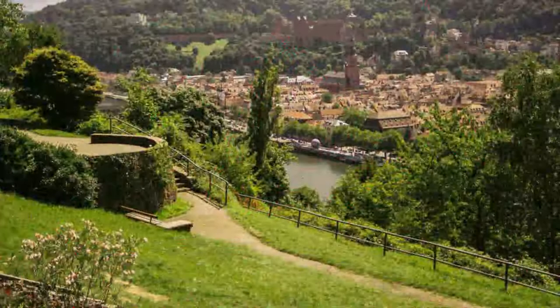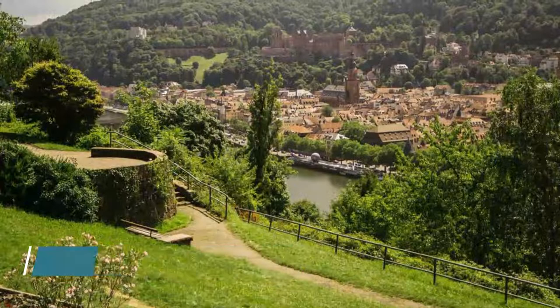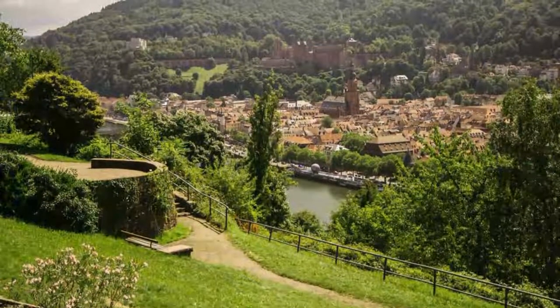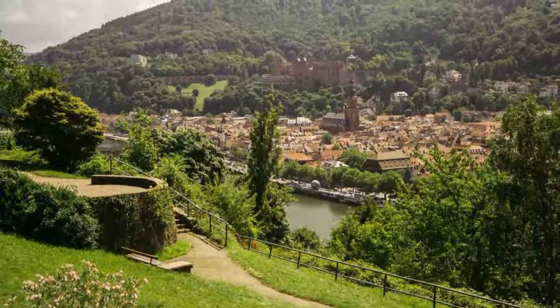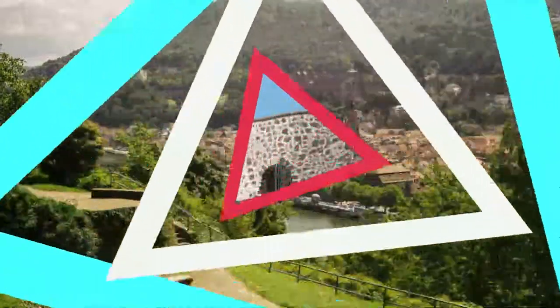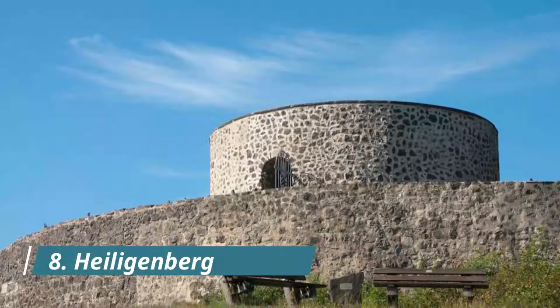Number seven: Philosopher's Way. On the right bank of the Neckar is a two-kilometer path on high ground presenting views over the city and Schloss Heidelberg across the river. The path climbs from the Neuenheim district up the Heidelberg hill, but you can also access the trail from the Alte Brücke on the east side.